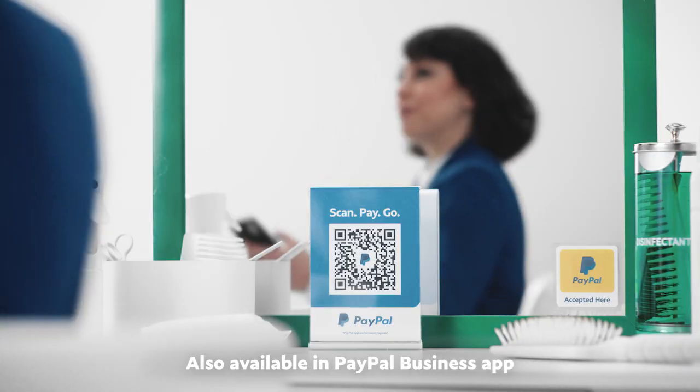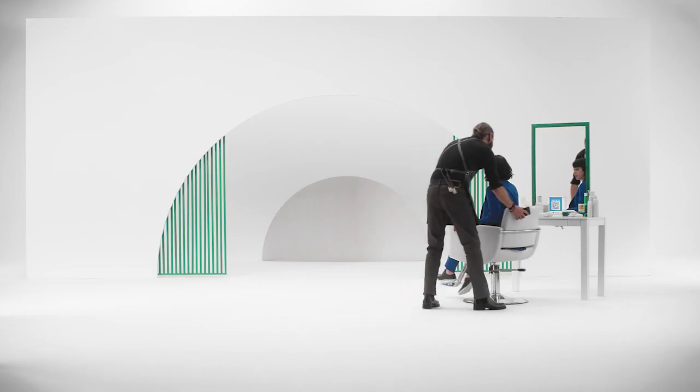Right on time. I love what you've done with the place. Thanks. I wanted to make it easy for my customers to pay with PayPal.